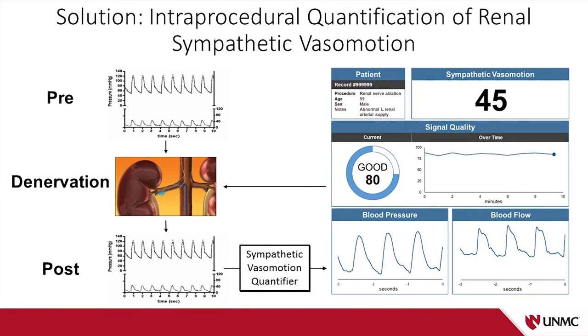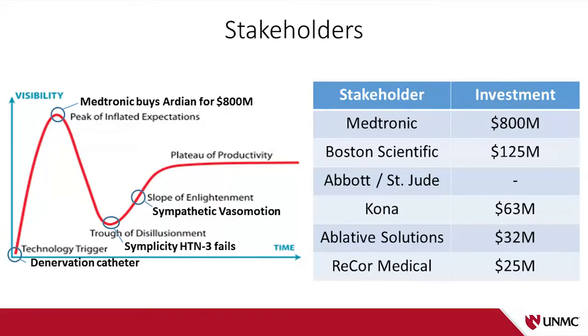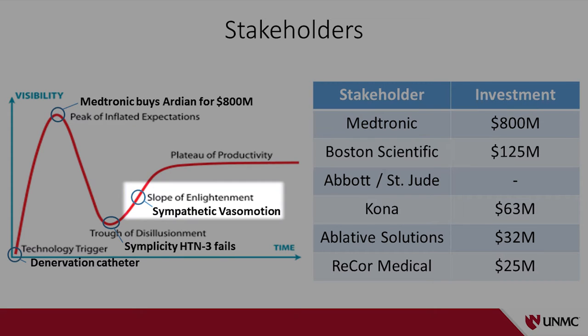This also gives clinicians the ability to shoot for specific goals. For example, Medtronic could say they need to reduce sympathetic vasomotion by 50% in order to call it a successful procedure. The clinician can then perform another round of ablations, measure pressure and flow again, and confirm a successful procedure. I look at the story of renal denervation as a general story for any new technology: you have a trigger that generates excitement and unrealistic expectations — peaking with Medtronic spending 800 million dollars — giving way to a trough of disillusionment when the phase three trial failed. We see ourselves working with sympathetic vasomotion technology on the slope of enlightenment, refining it and making it clinically viable.